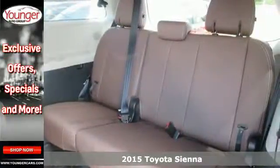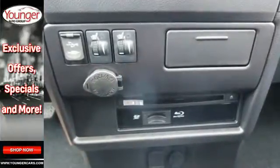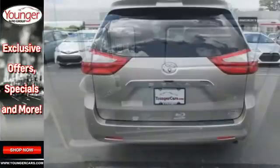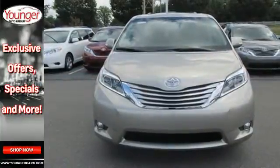It has a split-and-stow third-row seat that in one motion folds into a cargo area storage compartment for a flat load space. It also has a powerful V6 engine, SmartStop technology, Bluetooth, and Entune audio with touchscreen display.